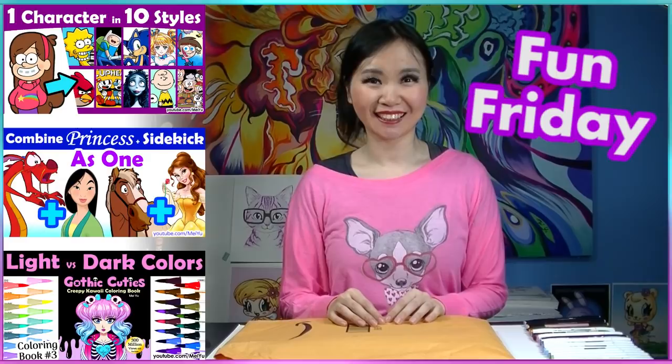Hey everyone! This is Mei Yu and welcome to another fun Friday art challenge. Before we begin with today's video, I love to unbox my two brand new coloring books I just got in the mail today. I am super excited.